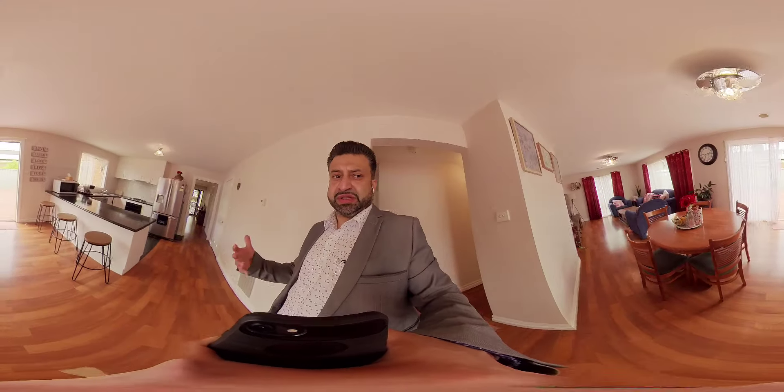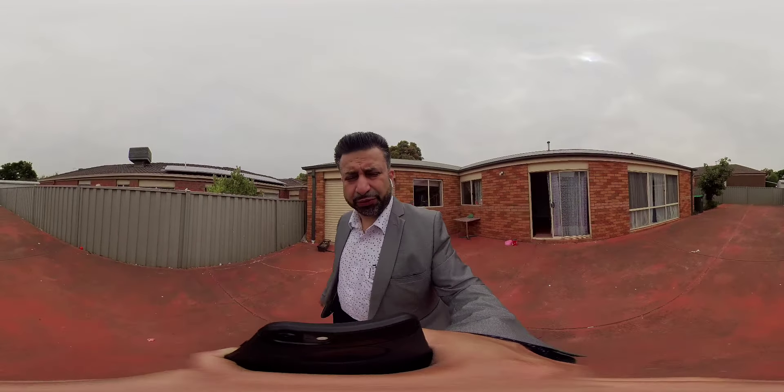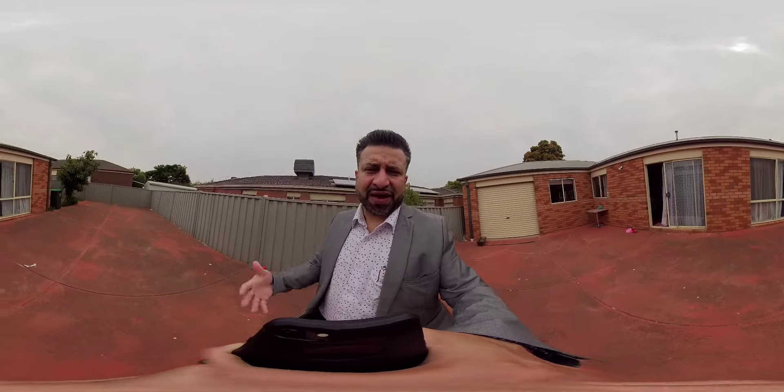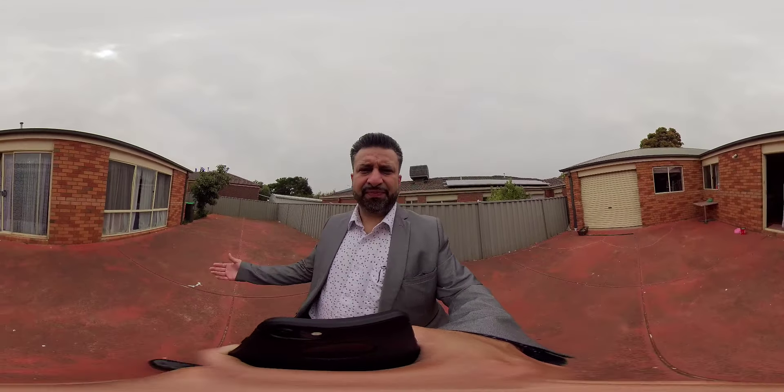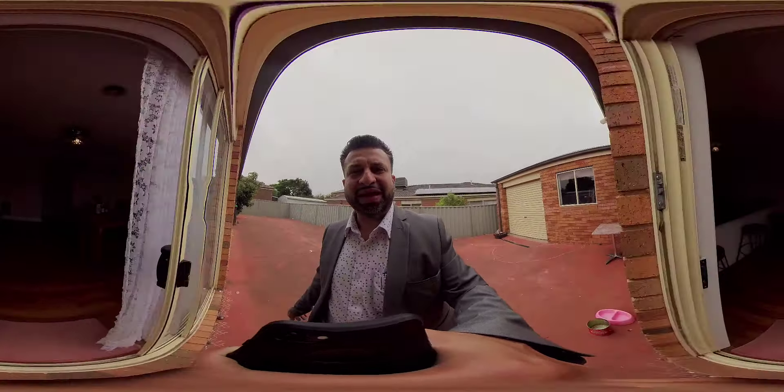This home is obviously on the market. If you have any questions, myself and my team can look after you. Feel free to give us a call — my number is 0435 468 689. My team and I would love to help you apply and secure this amazing home. Thank you so much guys, have a lovely day.